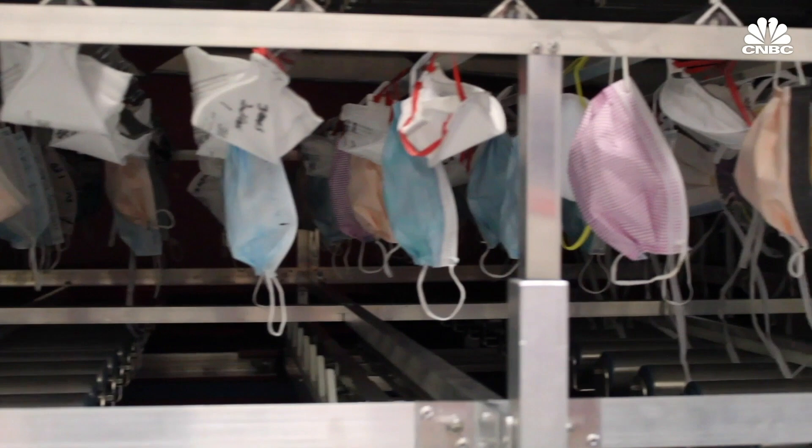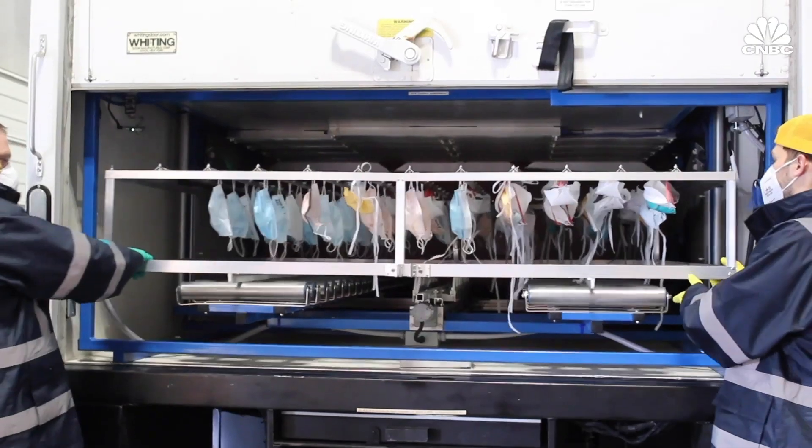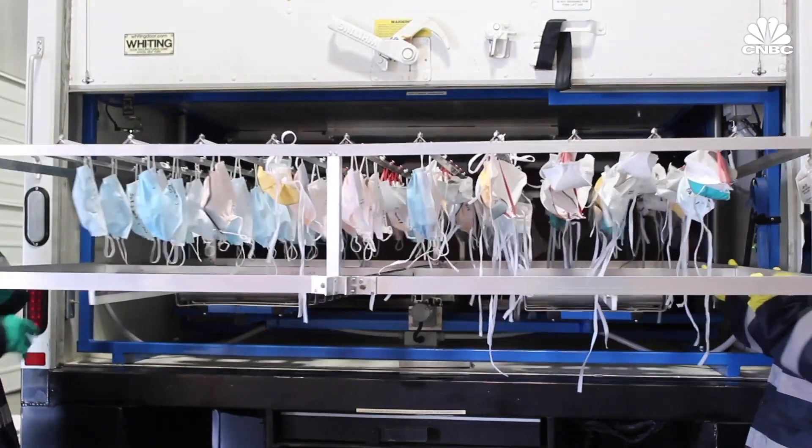We had a third-party company do the testing on the efficacy of our machine. They've been able to prove that we can eradicate C. diff, staph, MRSA, VRE — all the critical pathogens and viruses found in the healthcare sector today. The CDC is allowing us to make that claim based on eradicating all these other viruses and bacteria, because no one is culturing and testing the actual COVID-19 virus directly. So if we can disrupt the RNA and DNA of the virus, that's enough proof to say we can eradicate it.